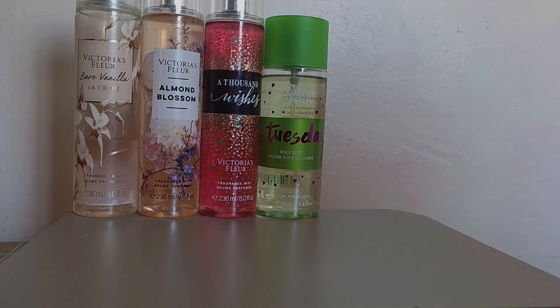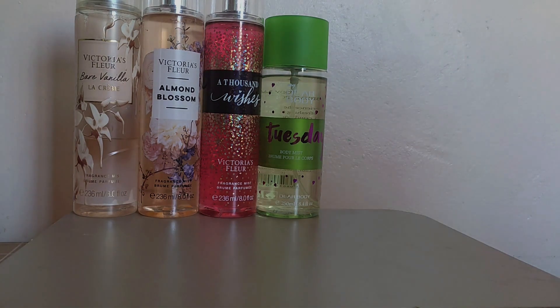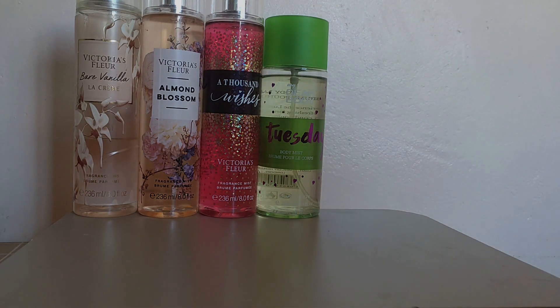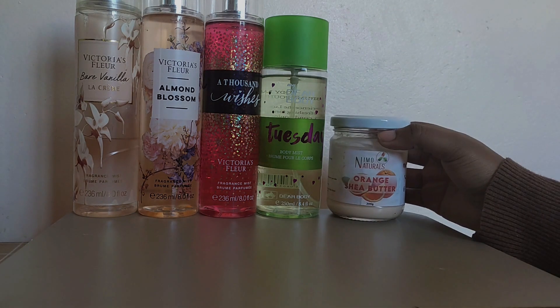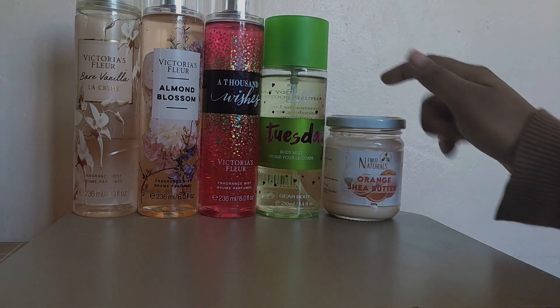When we talk about scents, we definitely cannot leave out body butters. I am a sucker for sheer butters more than lotion, so I do apply a lot of body butters from lots of brands. These three were my main scents for January. First is the orange sheer butter — you can see it is very much used. Loved it. It smells like oranges.